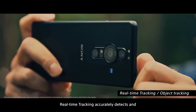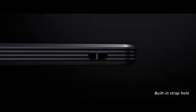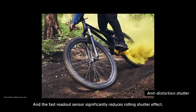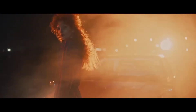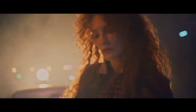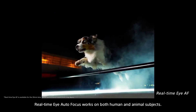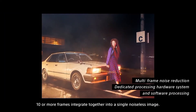Real-time tracking accurately detects and continuously focuses on moving subjects. The subject is tracked anywhere in the frame, and the fast readout sensor significantly reduces rolling shutter effect. Real-time Eye Autofocus works on both human and animal subjects. 10 or more frames integrate together into a single noiseless image.